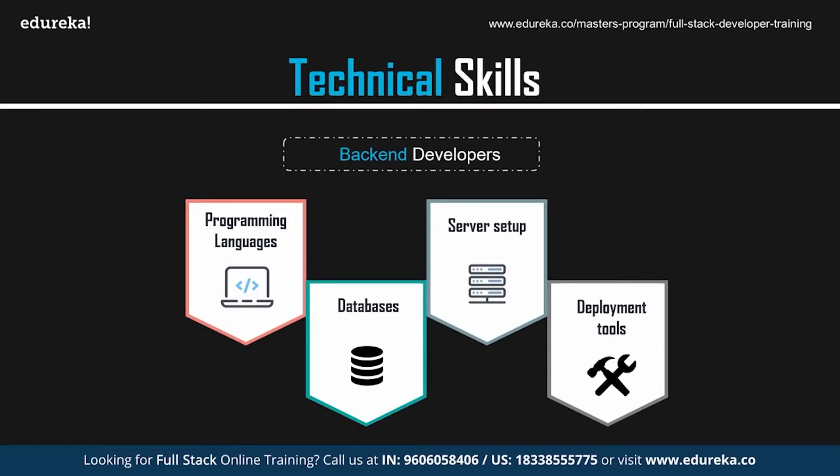The next important skill for back-end developers is knowledge of JavaScript frameworks and libraries. Some of the most important ones are Angular, React, Vue, and jQuery. Those are the key skills required to become a back-end developer.